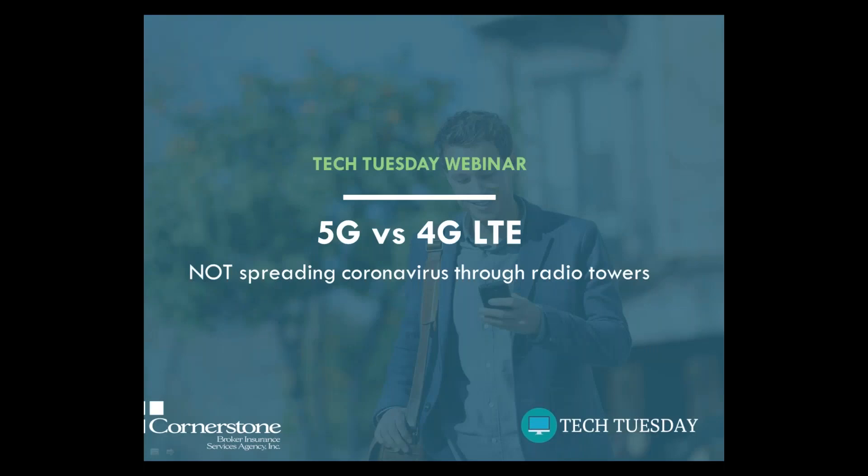Hi everyone, welcome to Tech Tuesday. My name is Tom Levine, Cornerstone's tech guru. Thanks for signing up. Today we're going to be covering 5G versus 4G LTE.